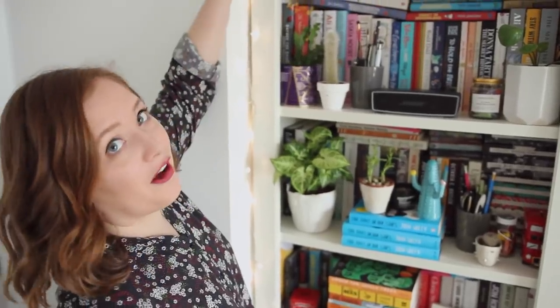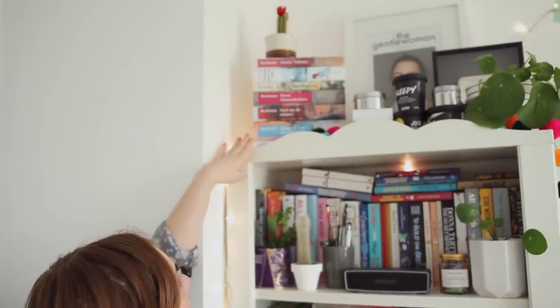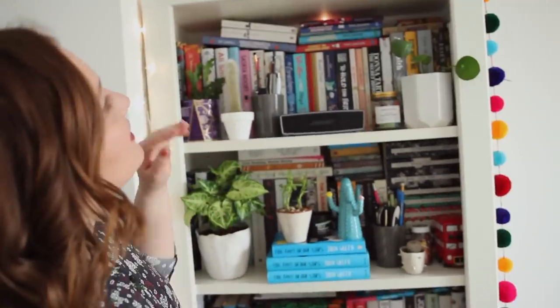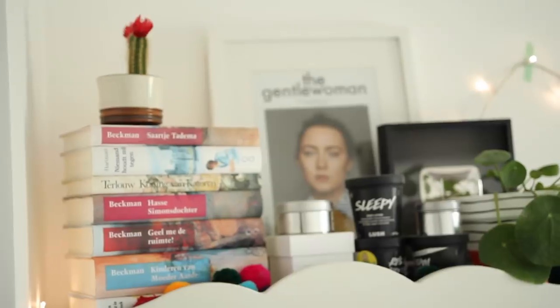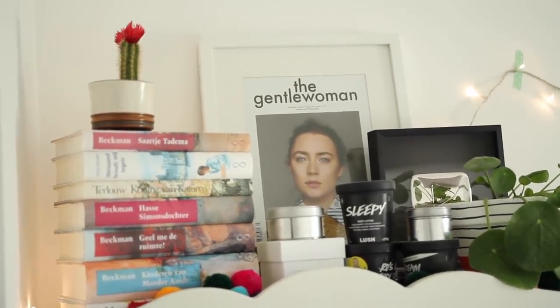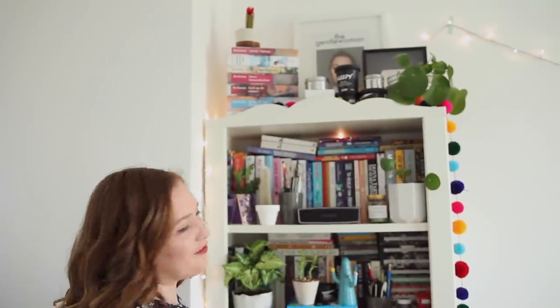All the way at the top there is this pile of Dutch books — my favourite childhood books that I really want to reread. I brought them all over from the Netherlands and I like having them there together. There's also my shrine to Saoirse Ronan — super normal. I cut out this beautiful cover of The Gentlewoman and got it framed.